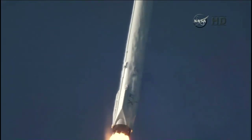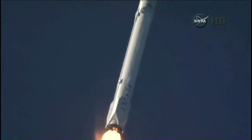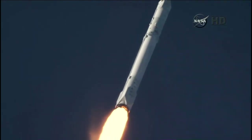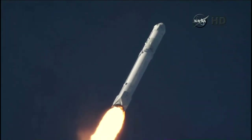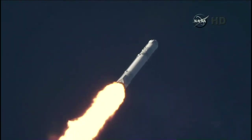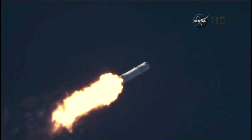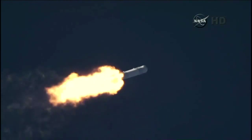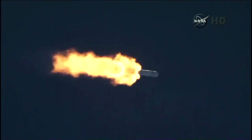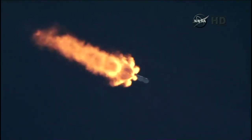Approaching the one-minute mark. One minute into flight. Standing by for the Falcon to go supersonic, one minute ten seconds after liftoff. And the Falcon 9 is supersonic. Falcon has now passed through the maximum dynamic pressure, max-Q. The next major milestone: first stage engine shutdown, about two minutes and thirty-eight seconds into flight.